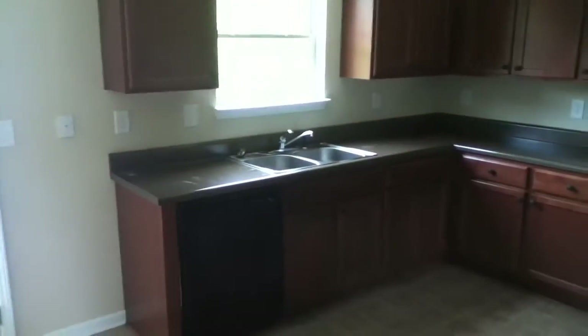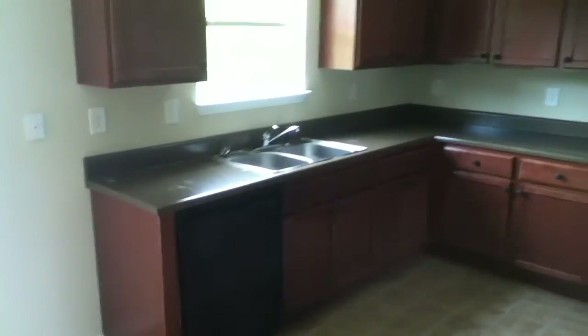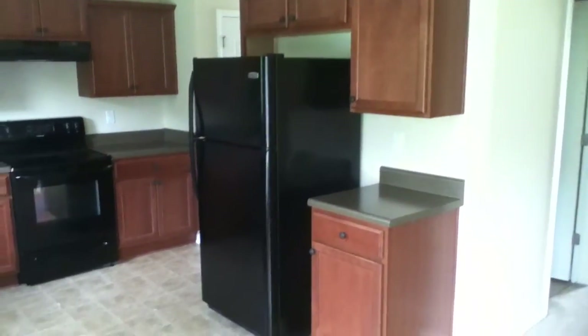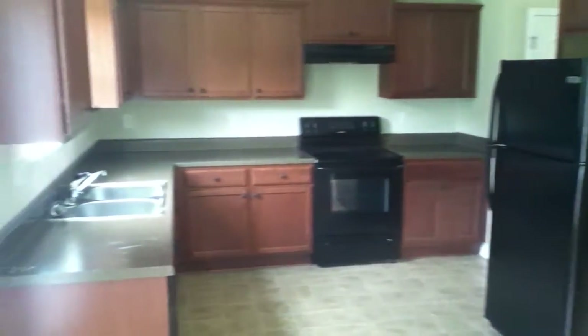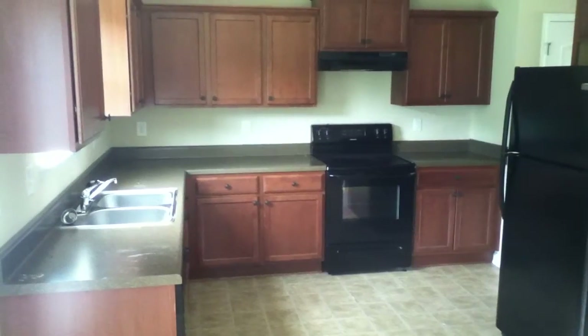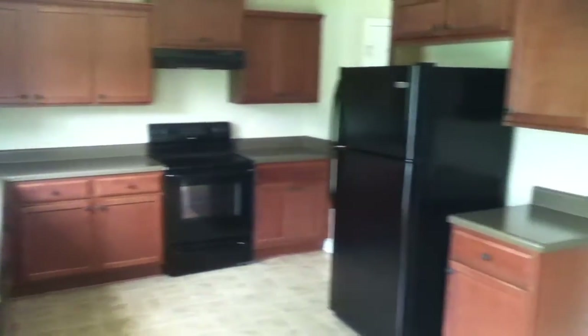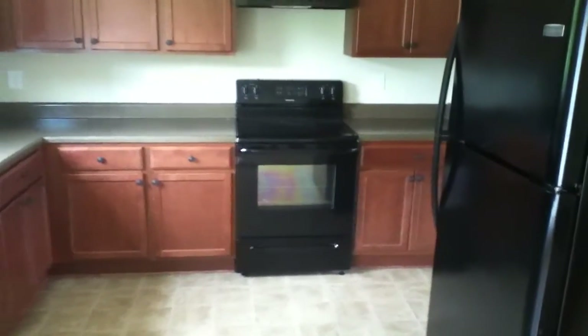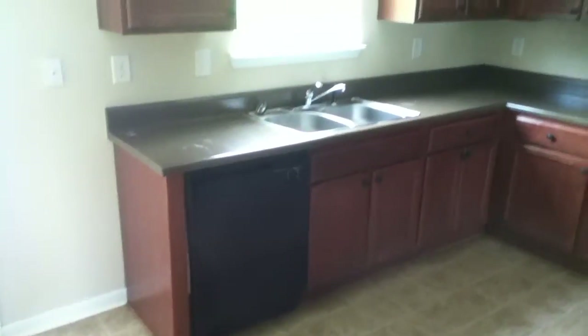Very large kitchen area with beautiful windows letting in natural light from a wooded backyard. This kitchen has lots of cabinets, dark wood, and black appliances. The home comes equipped with a refrigerator with an ice maker line, an electric range oven, and a dishwasher.